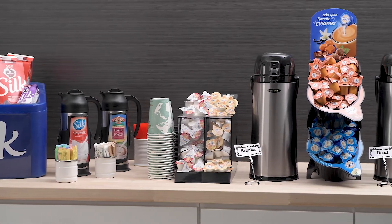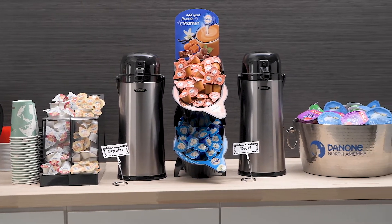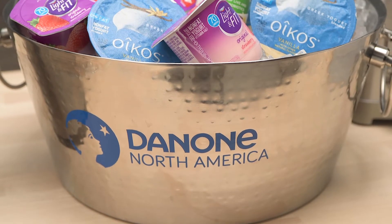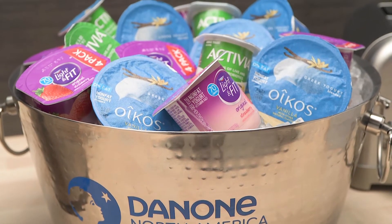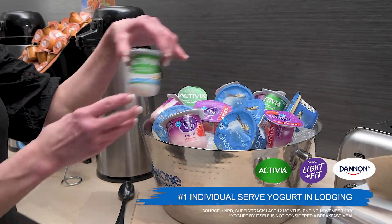Breakfast and lodging may look different, but wellness trends are still going strong. Travelers are looking for healthy breakfast options. Yogurt is an easy way to bring better-for-you options to your breakfast program and can be used in multiple applications. For a convenient, packable breakfast, try yogurt cups.